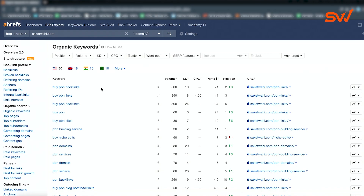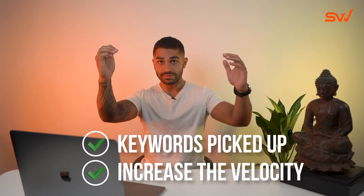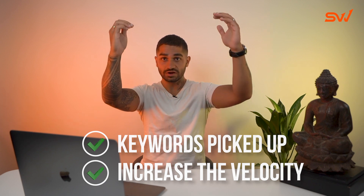Some niches take time for authority building — it might take one or two months for keywords to even pick up, and that's completely normal. Once the keywords pick up, just smash those PBNs in. Why wait for results using crappy guest posts? Just do PBN sniper mode. Once organic keywords are being picked up on Ahrefs, increase the velocity of PBN links and keep increasing and increasing — then you'll see the hockey stick movement.